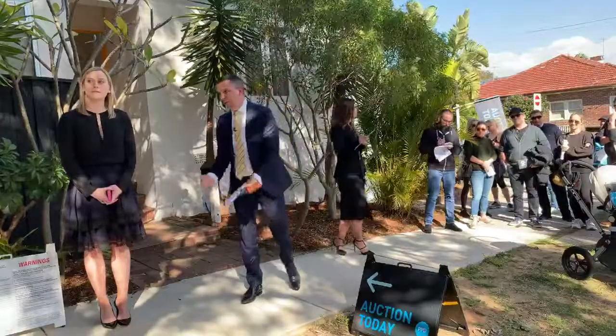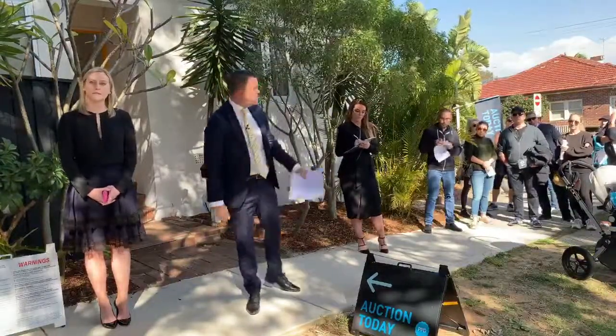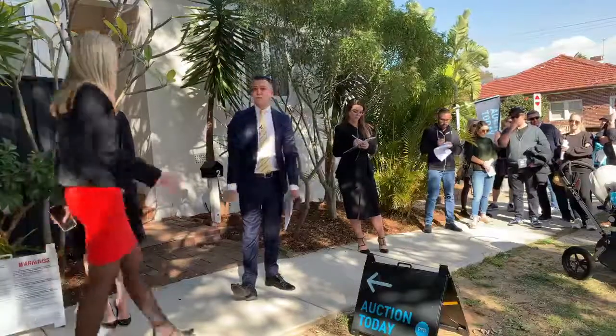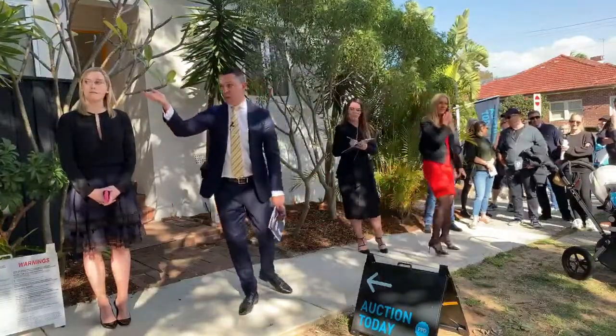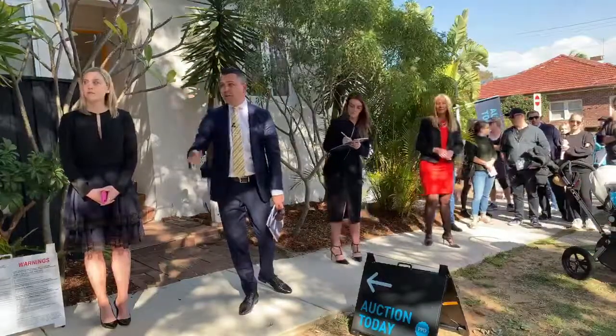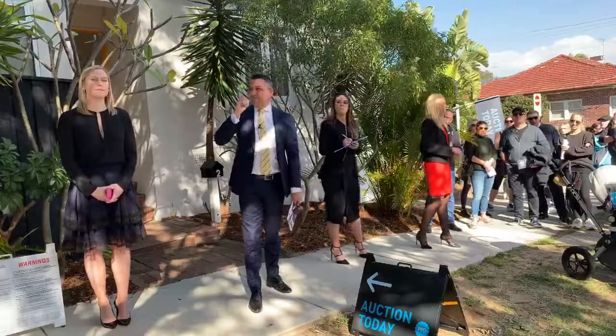At $1.9 million, a bid of $1.92. At $1,920 — 30 it is, sir. 50 if you like over here. At $1,930 by the car. Retake the lead at $1,950 if you will — $1,930's there against you now. Not buying at that level? At $1,930 — calling again, first opportunity.